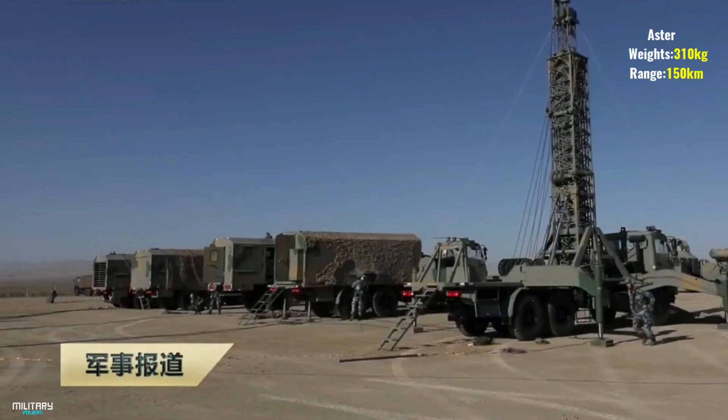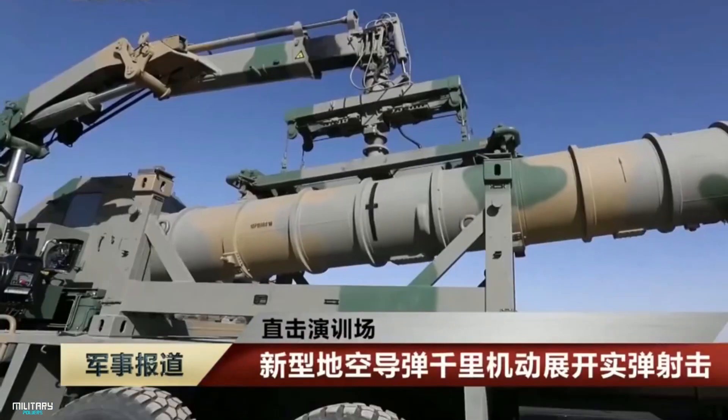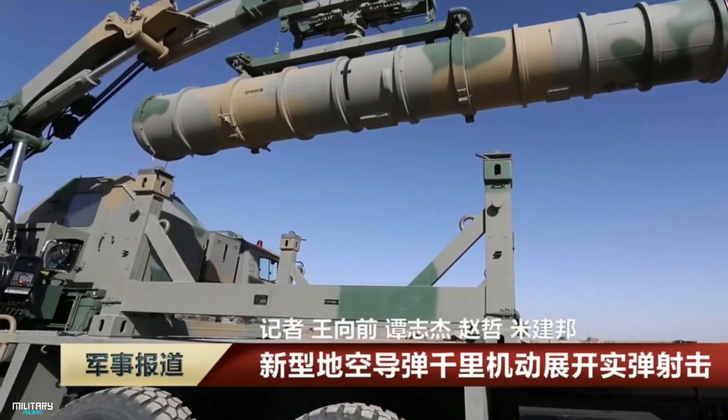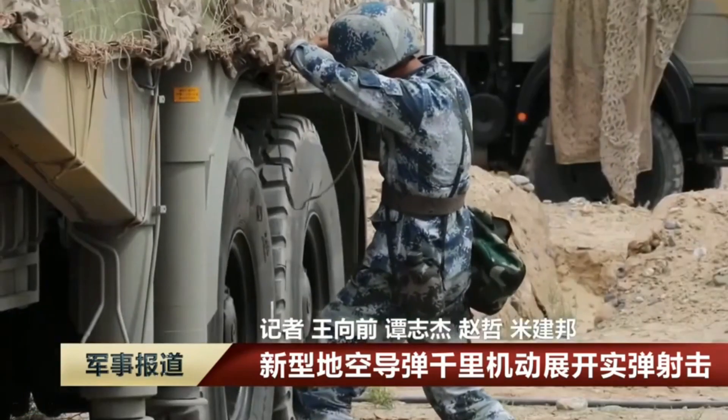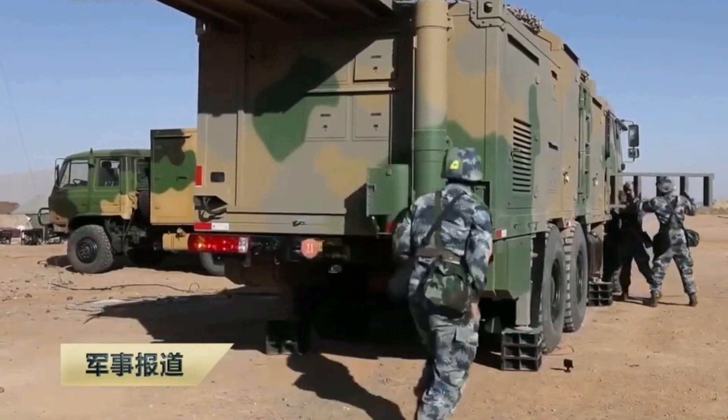Number 6: HQ-9. The HQ-9 is a type of China's new generation of long-range defense systems that can be equipped with medium-range to long-range variable-range air defense missiles with active radar target seeking. Like the S-300V, the HQ-9 also has a two-stage missile system.